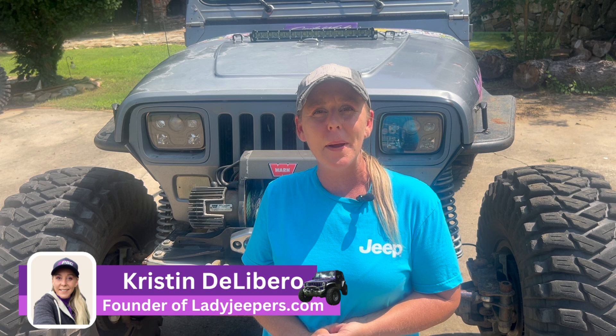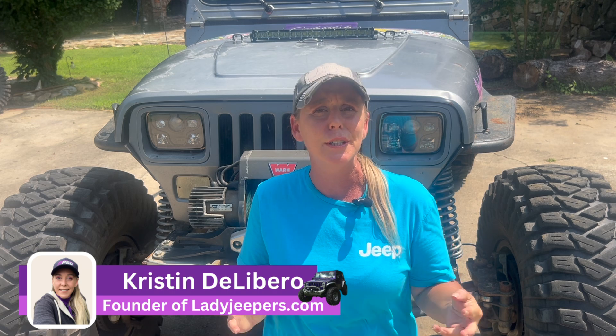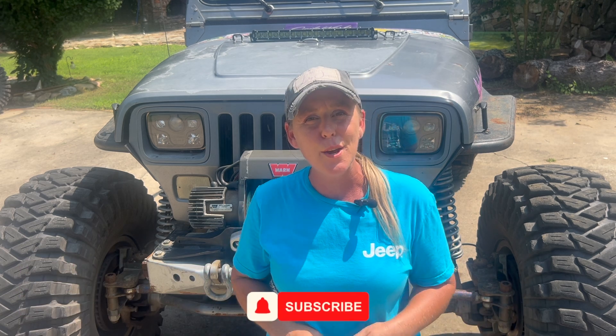The Jeep Badge of Honor Trail number 11 at Roush Creek Off-Road Park. I'm Kristen DeLibro from LadyJeepers.com and I share Jeep educational and knowledge-based videos for you on your Jeep journey. I'll share a little bit more in depth about Roush Creek Off-Road Park later in this video. Now on to the fun stuff.